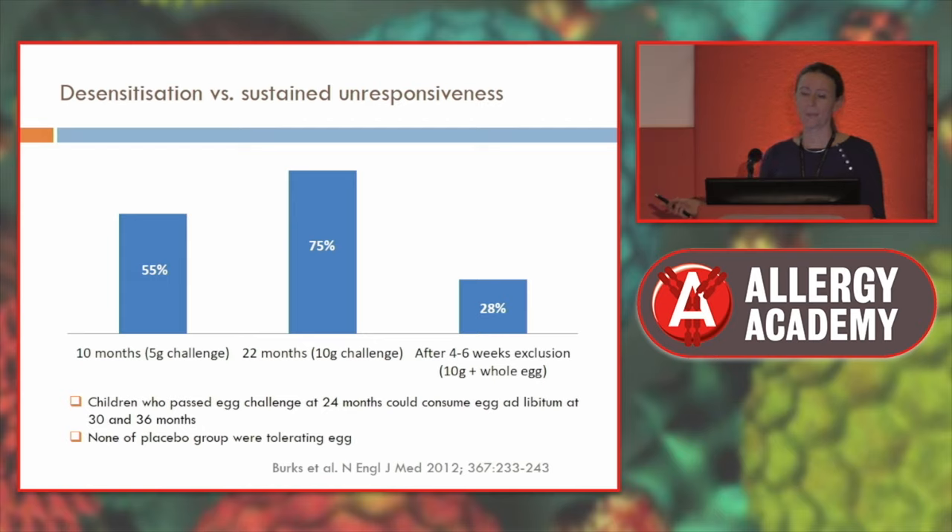When they stopped eating egg regularly, it was disappointing: after just four to six weeks of exclusion, tolerance dropped from 75% to 28%, seen as evidence that it didn't work for tolerance induction. However, it certainly worked for 75% in terms of desensitisation — being able to tolerate good amounts of egg in their diet. Those who reached this stage were still able to eat egg ad libitum after 30 and 36 months, whereas none in the placebo group were tolerating egg.